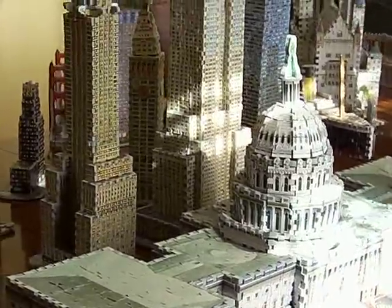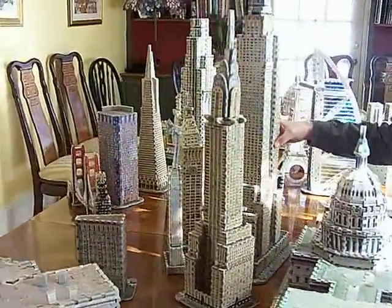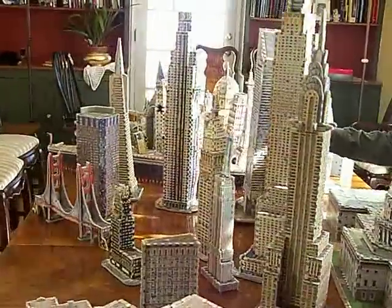As we move over here, this is my New York City collection — the Chrysler Building, Empire State Building, and the City Corp Building.